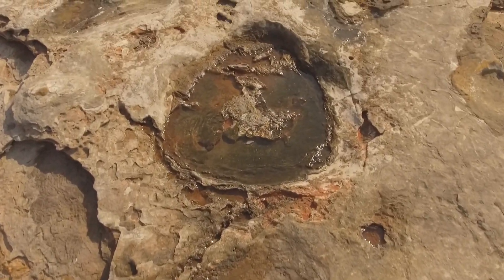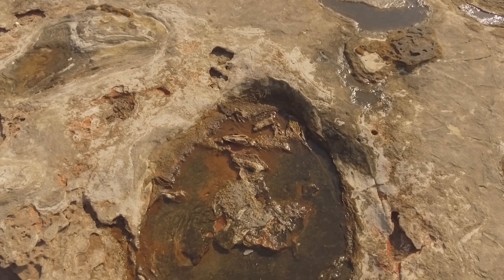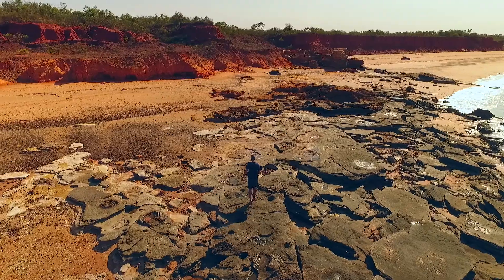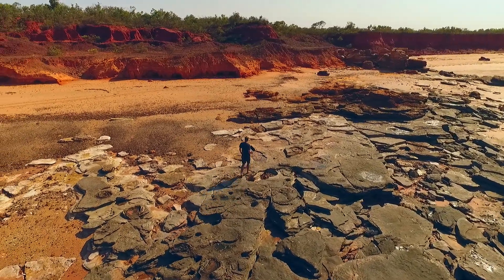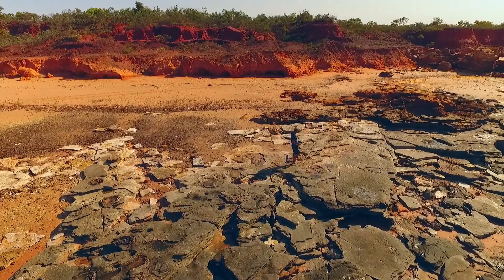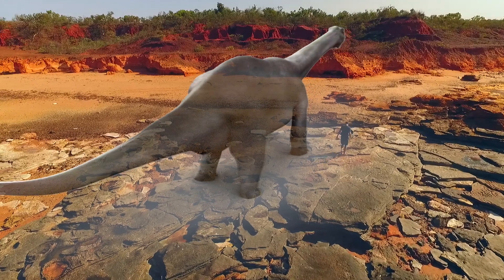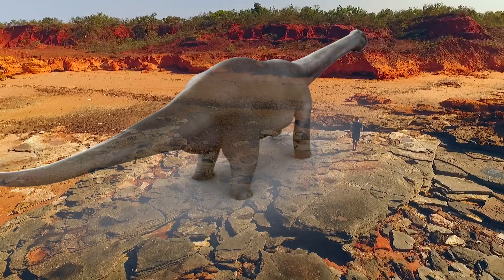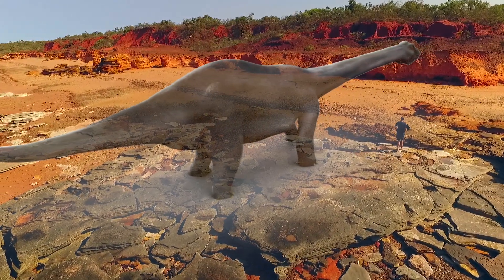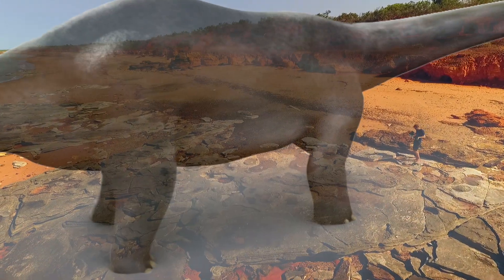The tracks here can tell us things like how heavy they were, how fast they may have moved, and the way they moved — but most importantly, they show how big they were. I'm going to overlay a sauropod model and scale it to fit the footprints. The largest prints here are just under a metre long. Given the larger 1.7-metre prints discovered by Steve and his team, you would have a sauropod almost twice the size of this one.